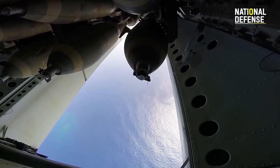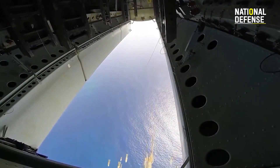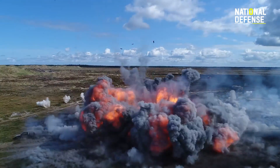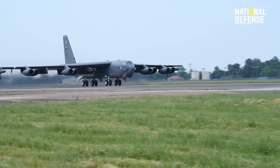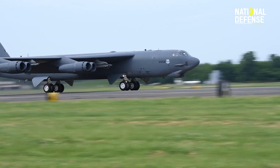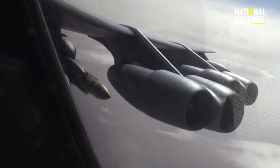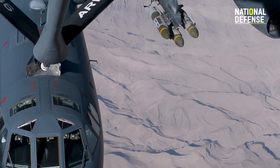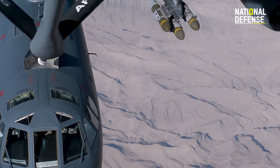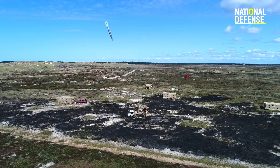The B-52 Stratofortress is old, but remains the mainstay of the U.S. Air Force's bomber fleet, and more upgrades are in the works. In fact, the classic bomber could well fly for 100 years. The service is sure working hard to make that a reality, constantly upgrading the hulking bomb truck so that it retains an edge over enemy airframes.